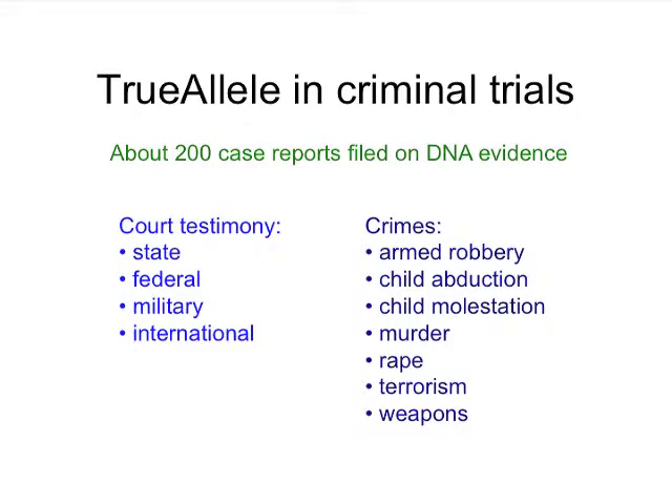TrueAllele has been used in criminal trials. There have been about 200 case reports filed on DNA evidence. In the U.S., courtroom testimony has been given in many state courts, in federal court, at a military court-martial, as well as outside the U.S. internationally — for crimes of armed robbery, child abduction, child molestation, murder, rape, terrorism, and weapons possession.